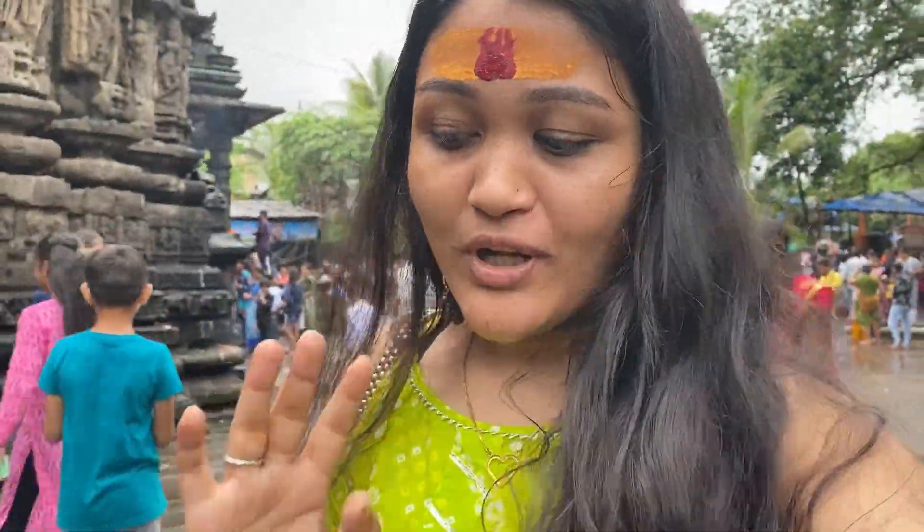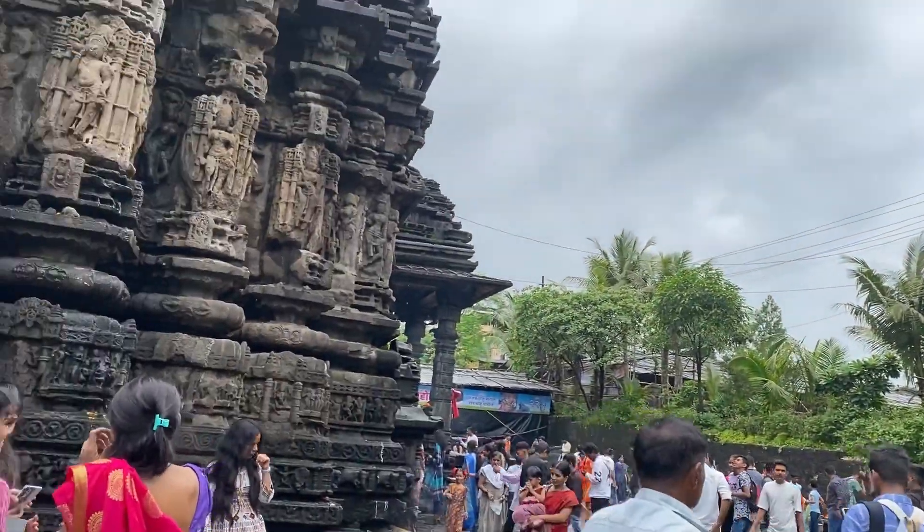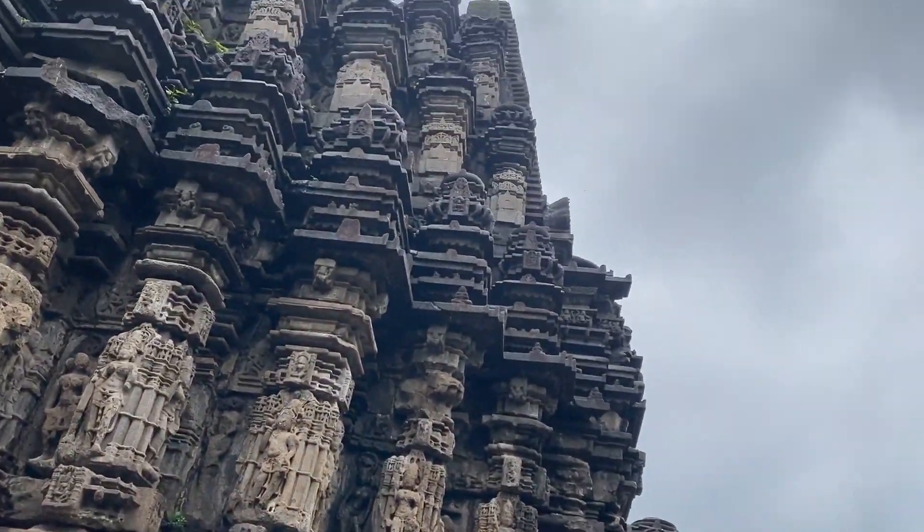This is a very beautiful temple. It was built in the jungle.